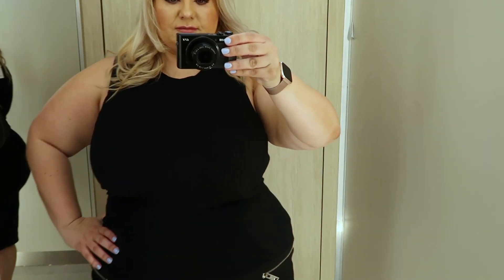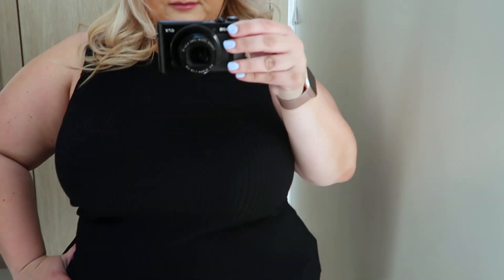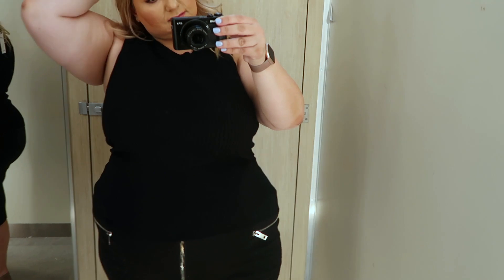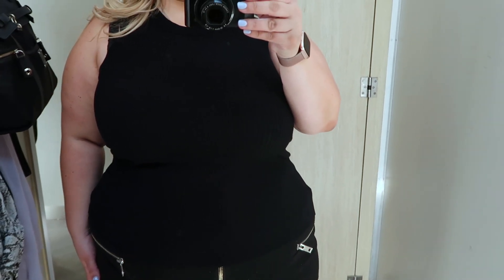This next top is from the regular section — just a nice plain black sleeveless top in a ribbing material which allows it to stretch quite a bit. It's a little bit too high-waisted for my liking, but I'm sure a lot of other people would suit it much better. It's a nice simple work top or a top you could wear under a jacket — very simple, everyday look. It was only $20, and the biggest size available was double XL.